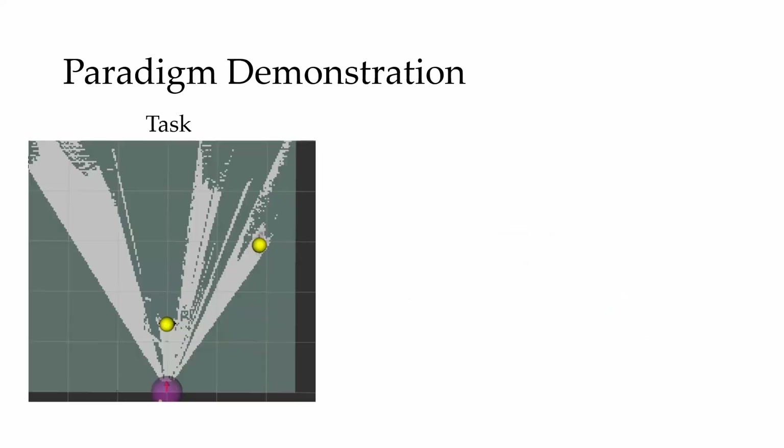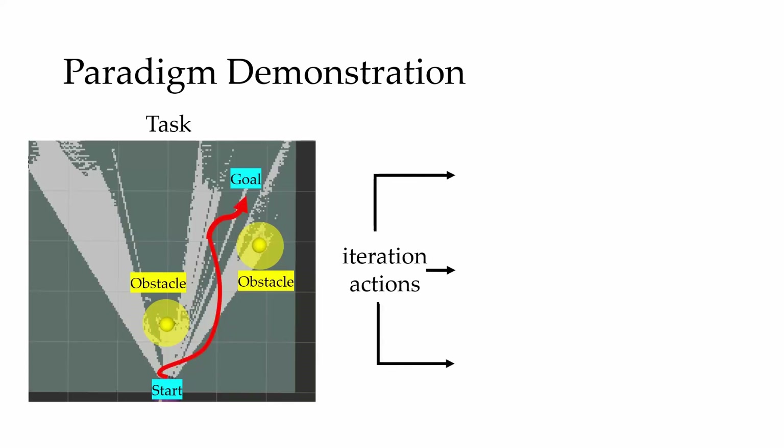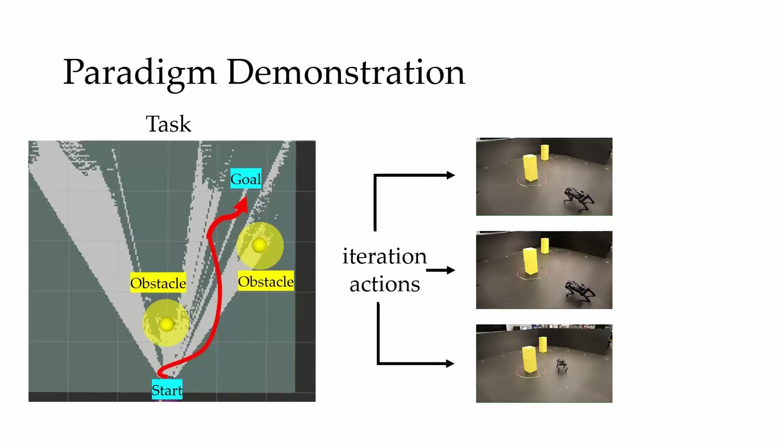For our demonstration, the robot attempts to navigate from start to goal while avoiding the obstacles. Each iteration of safety-aware preference-based learning consisted of three actions which were tested, ranked, and labeled safe or unsafe.